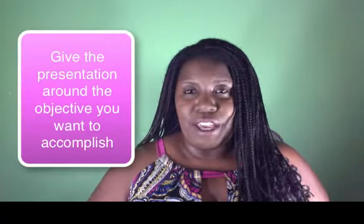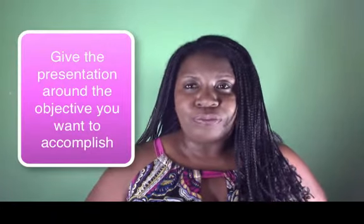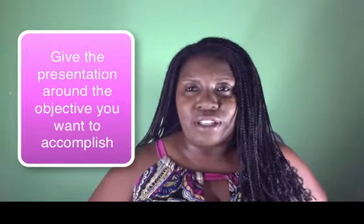The second thing that you want to do is to give your presentation around that objective. What that means is when you're giving your presentation, you want to make sure that everything sort of focuses them back to your particular goal. And that's relatively easy to do.